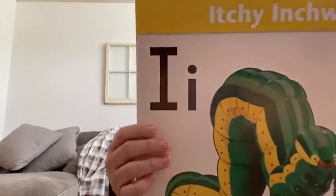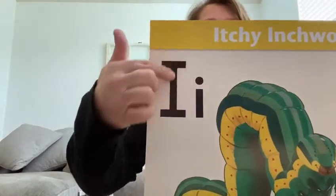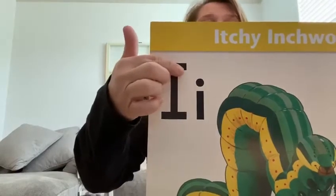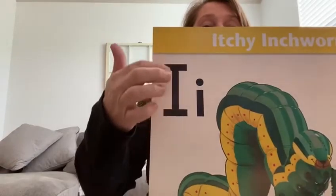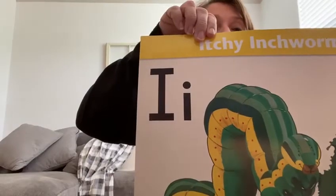This is the letter I for Inchy Inchworm. He crawls down the wall and climbs all the way over here — this is how far he measures, how far he's been. This is a capital I for Inchy Inchworm. Can you find your capital I on your paper?